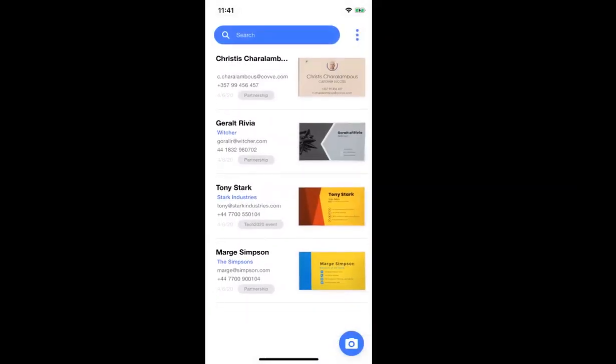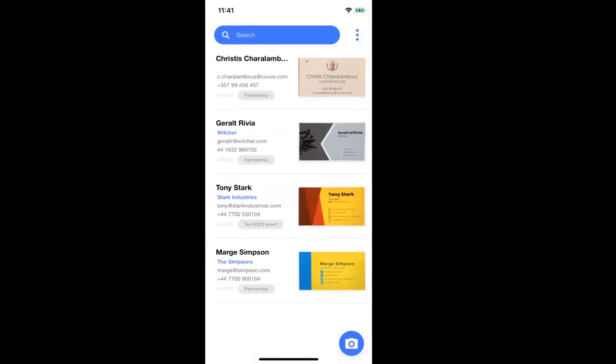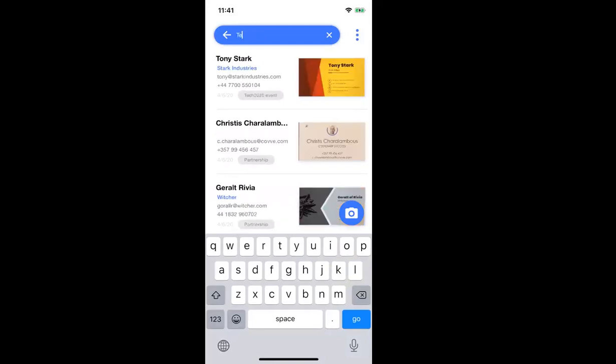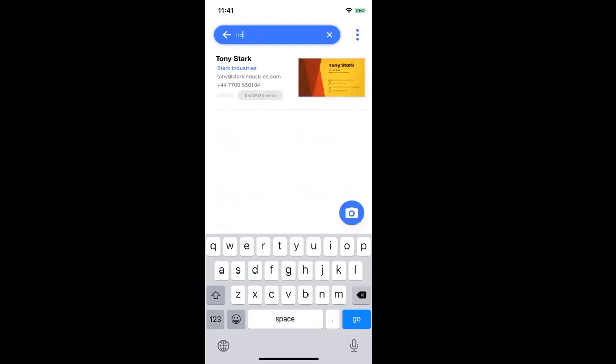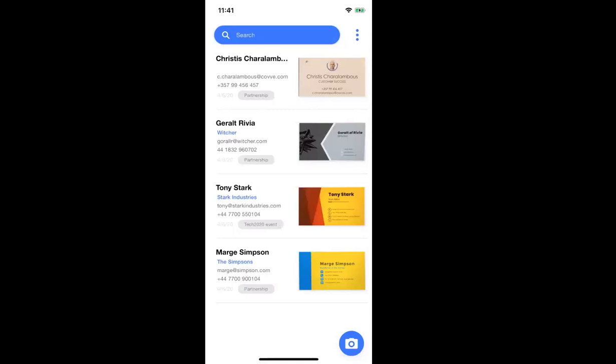Now let's see how the search works. As I mentioned, the tags are searchable, so I can search to see who was at the event and the cards are listed automatically. You can also search by name or company name — for example, I can search for Ironman and get the details. So the search is powerful — it works with tags, names, and company names as well.